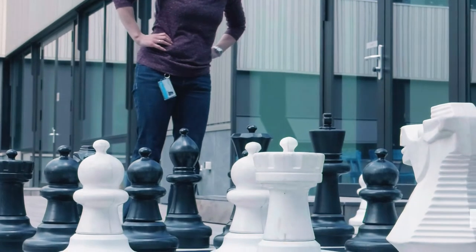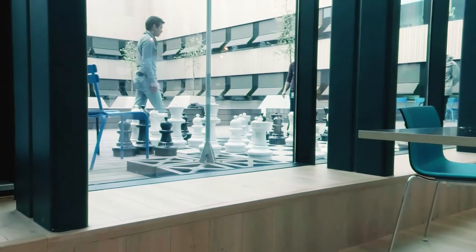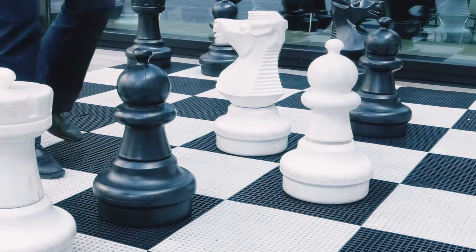Think big in this awesome chess game at the faculty of applied sciences. Here you have the whole world, or at least this huge chess board at your feet.